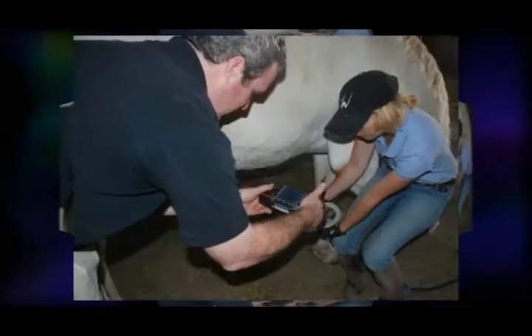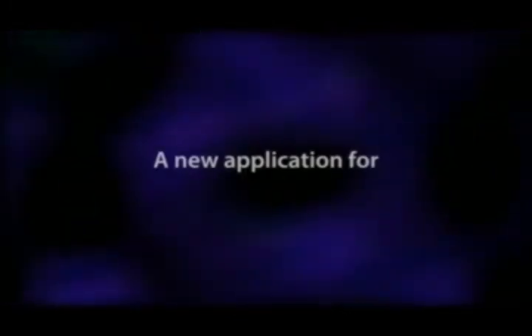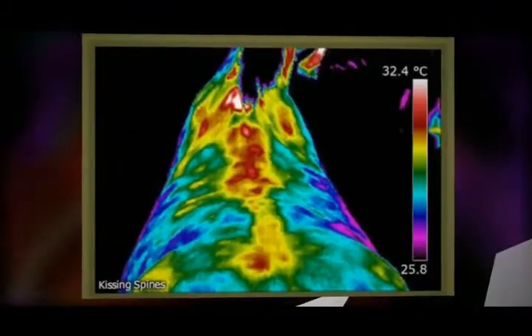For more information, visit equineir.com/training. Equine thermography is a non-invasive diagnostic tool for nerve and muscle damage. It also helps with saddle fitting and hoof balancing.